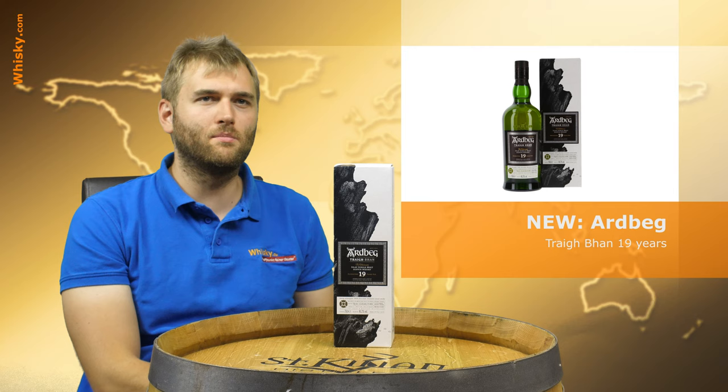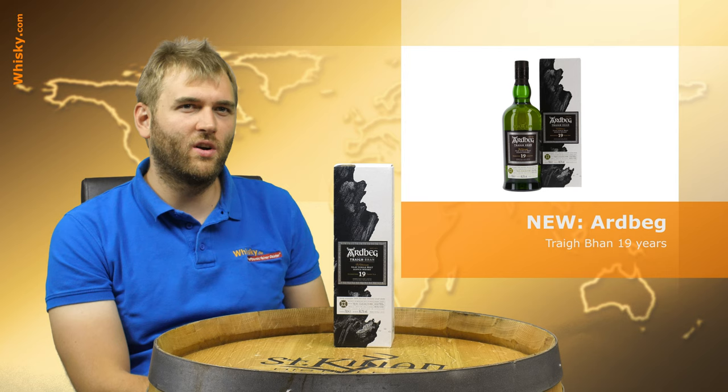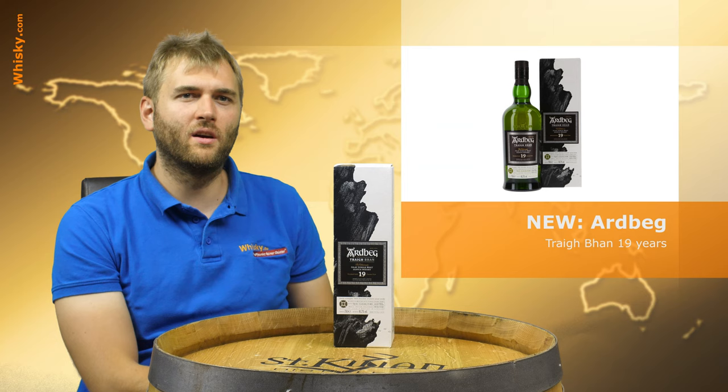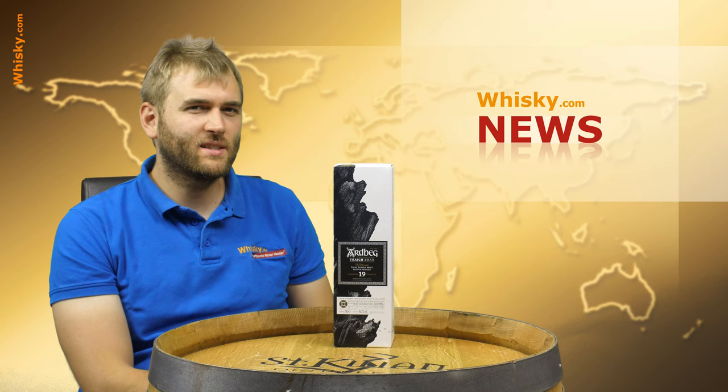This time I think it is Mickey Heads. It's 19 years old, 46.2% ABV, and pretty much sold out already. Hopefully next year with a second batch they will have more to go around so that more people can enjoy the whisky. If you'd like to know more about it, I've done a separate video with an interview of the new German brand ambassador for Ardbeg, and he told me everything to know about the Traigh Bhan.